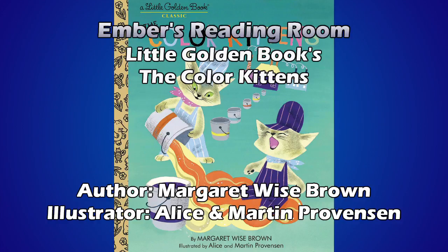But they had no green. No green paint, said Brush and Hush. And they wanted green paint, of course, because nearly every place they liked to go was green. Green is cat's eyes. Green is grass. By streams of water, green is glass. So they tried to make some green paint.